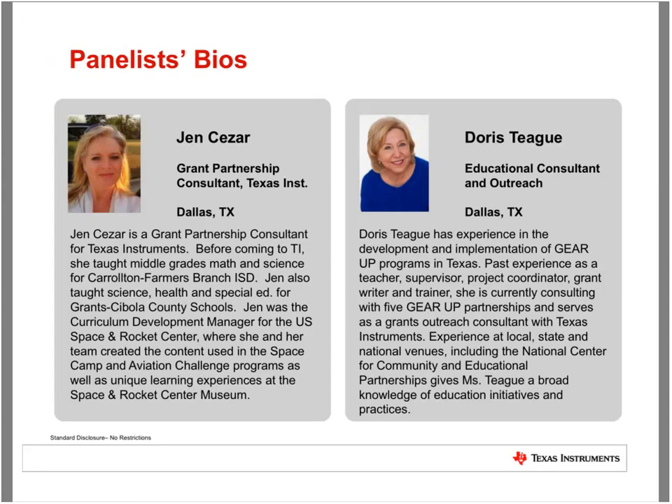Joining us tonight is Jennifer Cesar and Doris Teague. Jen is a grant partnership consultant for Texas Instruments, and before coming to TI, she taught middle grades math and science for Carleton Farms Branch ISD. Jen also taught science, health, and special ed for Grant's Cibola County Schools, and was the curriculum development manager for the U.S. Space and Rocket Center, where she and her team created content for Space Camp, Aviation Challenge, and the Space and Rocket Center Museum.